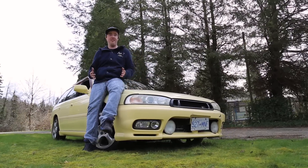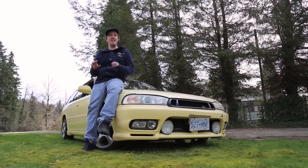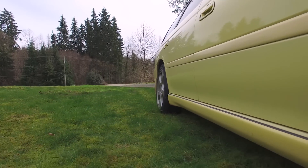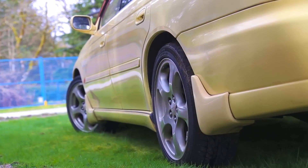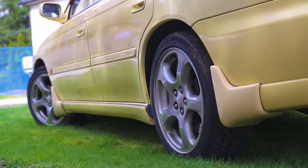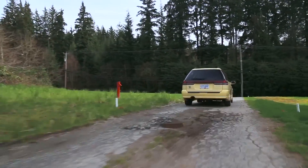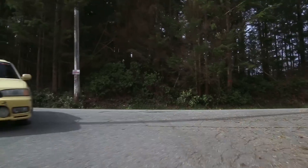My overall plans are really to just make it stand out from an everyday soccer mom wagon. I'm going to probably drop it maybe an inch, just to close up the wheel gap and make the stance a little bit meatier, while still keeping to the hint of a Subaru and being able to go anywhere I want.